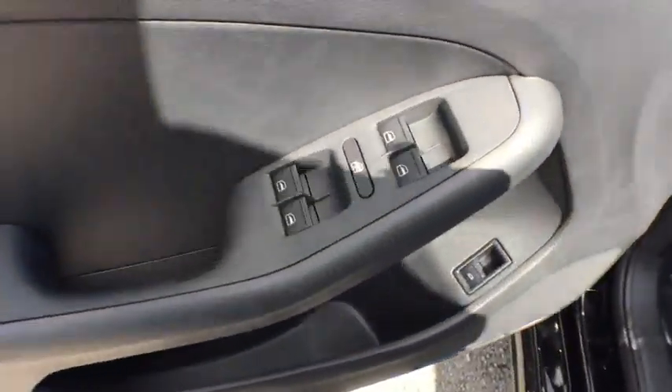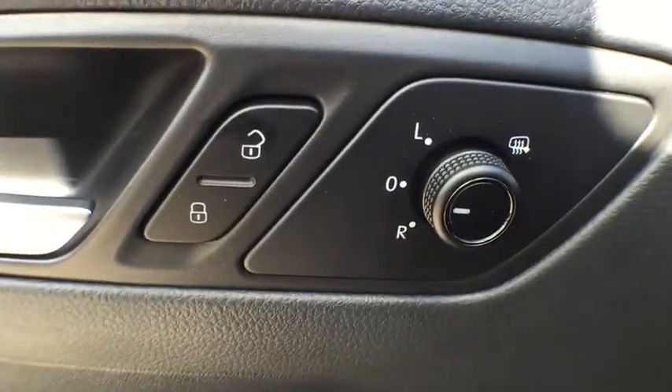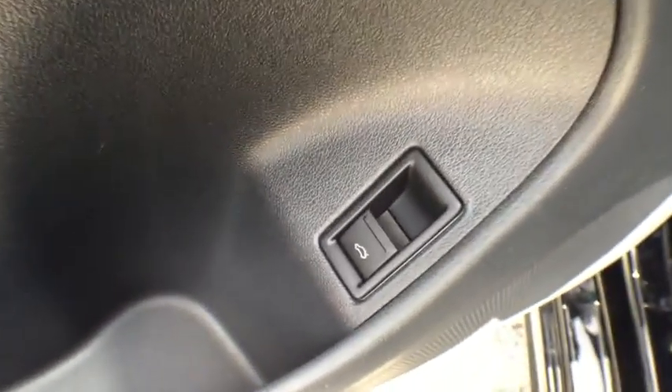Driver vanity mirror. Front bucket seats. Cloth seat trim. Passenger vanity mirror. If you like it online, you'll love it in your driveway. Take it for a spin today.